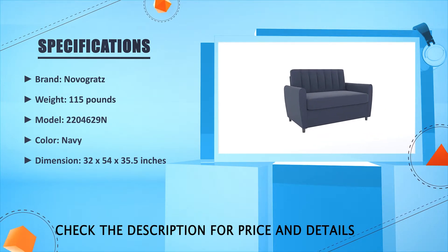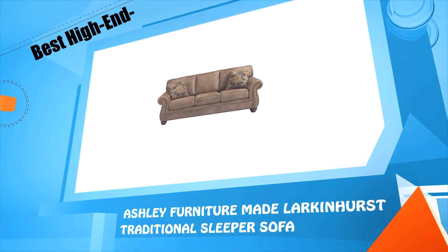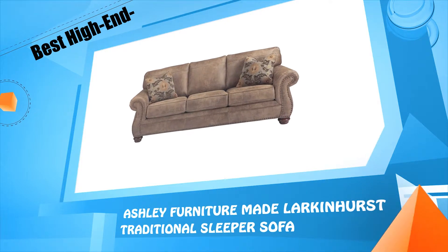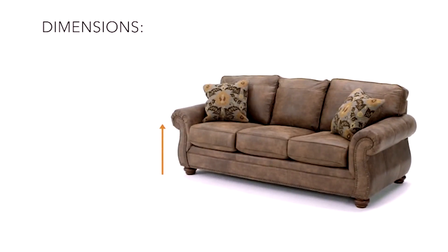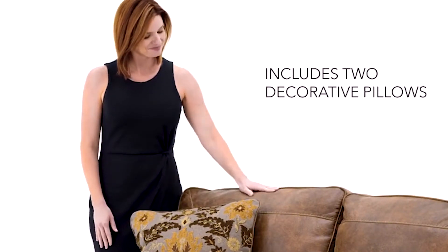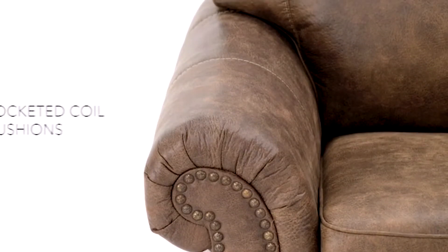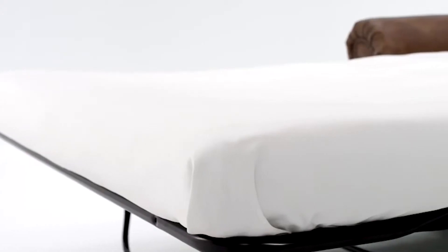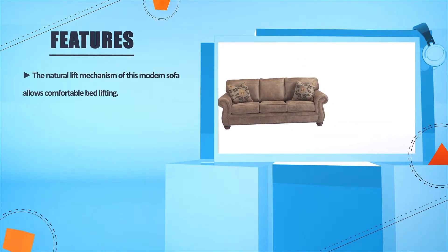Number four: Ashley Furniture Larkinhurst traditional sleeper sofa. The look is dramatic with soft upholstery that looks like leather but feels so much warmer. Rolled arms and nail head trim are classic elements that speak to your good taste, and the pullout sleeper is so convenient — it's perfect in so many ways.